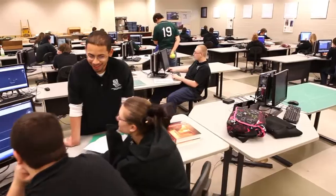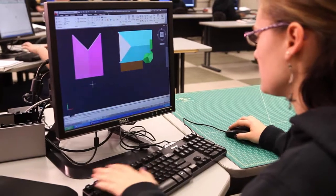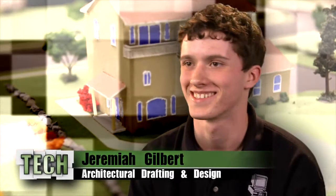Tech students will be occupationally and academically ready with the experience and confidence to succeed in the real world. What I learned — I can design a house on my own or plan everything. I just love it. That's pretty much all I can say.